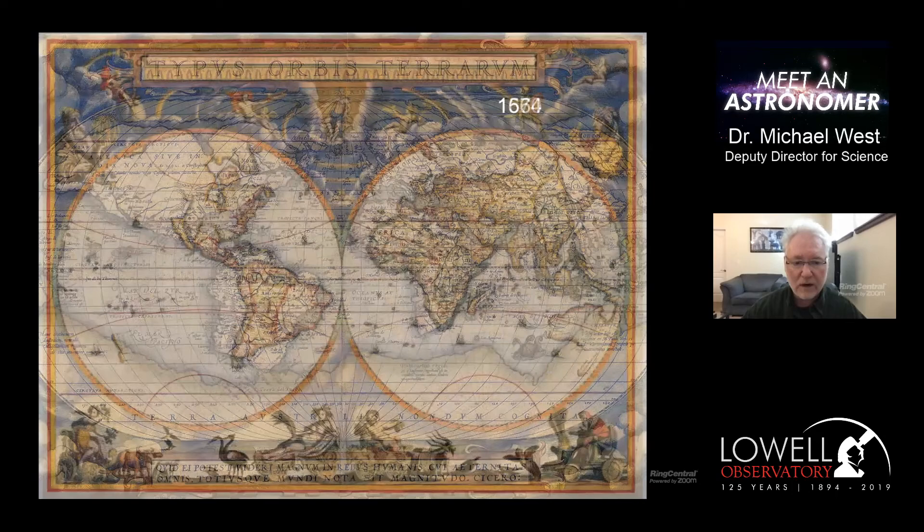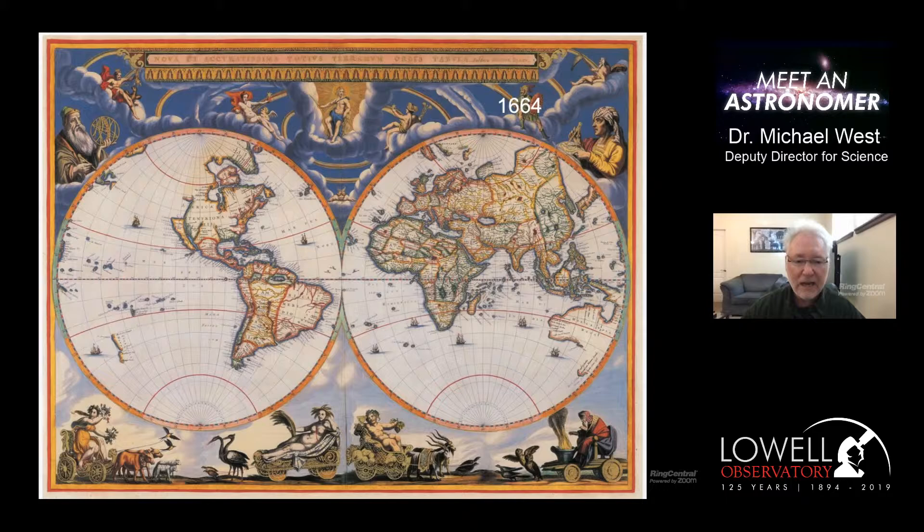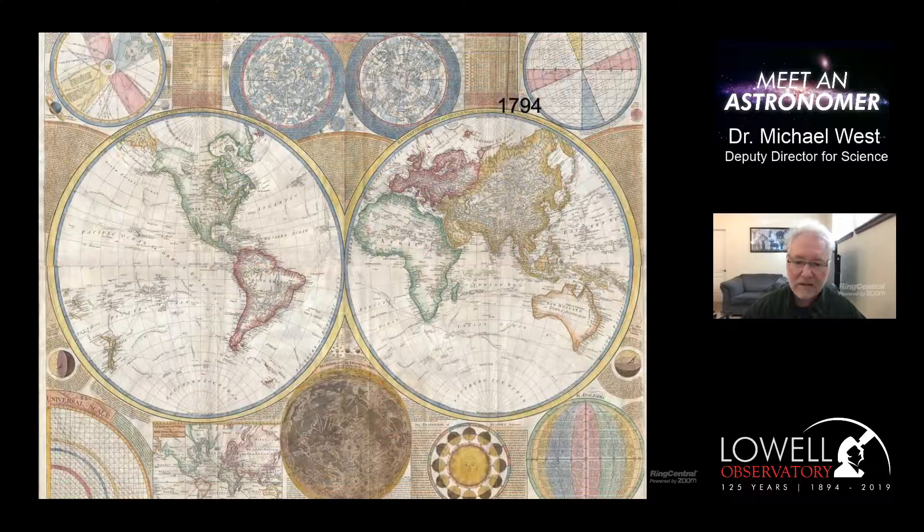Here's what the world looked like according to a 1664 map. South America looks a bit better and all the continents are improving - it's not perfect, of course, but it's definitely looking better than previous maps. By the time you get to the 18th century, it's a pretty decent map. All the continents are recognizable, and we've come a long way.